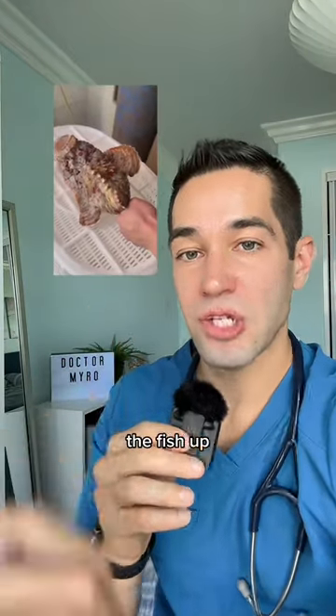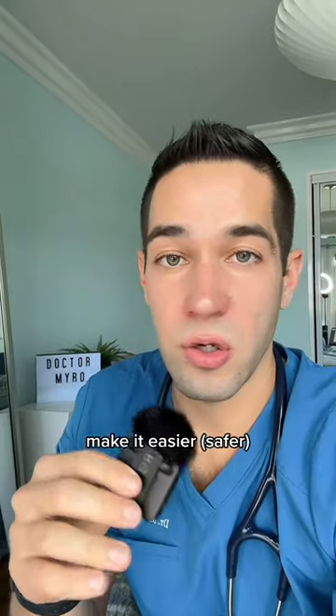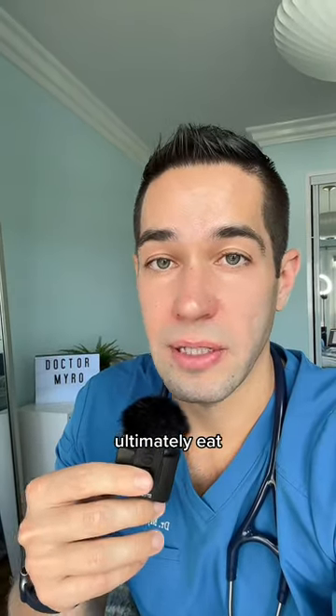What they're doing here is blowing the fish up with an air compressor to separate the skin from the body, to make it easier to clean and ultimately eat. To each his own.